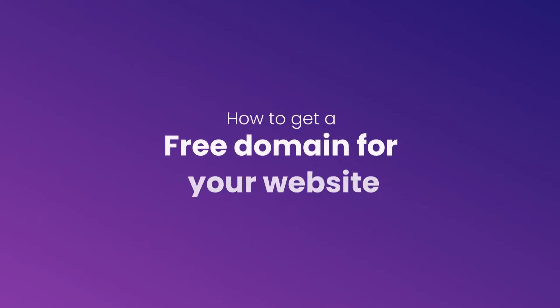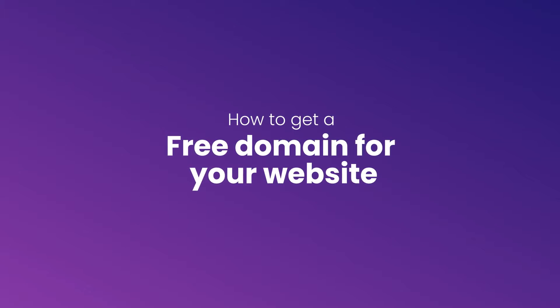Hey there, I'm Tasia Custode. Welcome to the Neo YouTube channel. In this video, I'll show you two ways to easily obtain a free domain for your website. So stay tuned until the end.